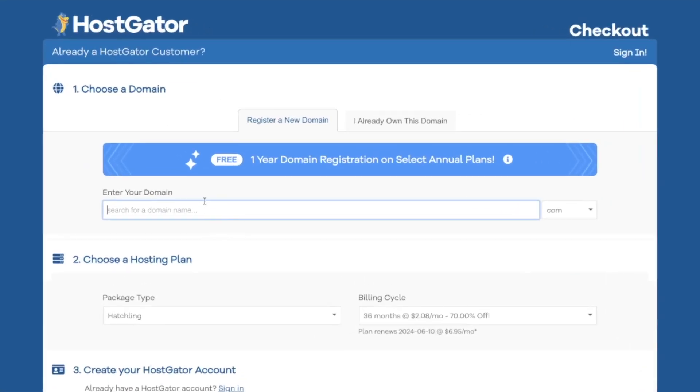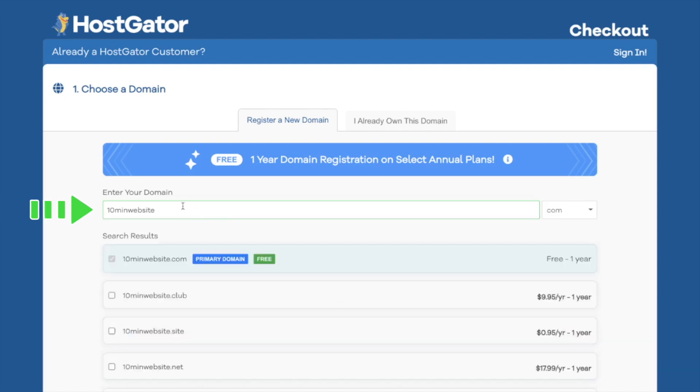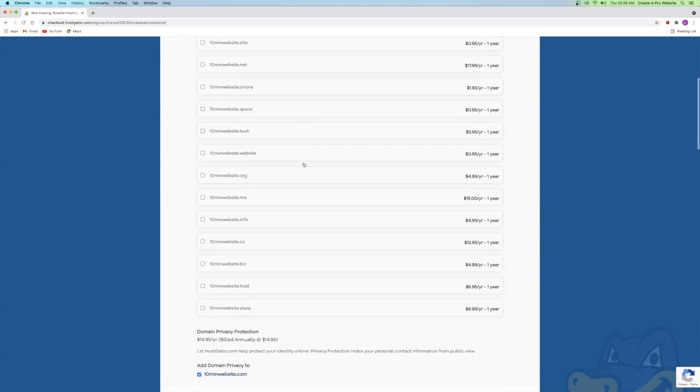Here is where we get to check if our domain name is available. I'm going to search my very own custom domain name. If the search bar highlights green, that means your domain name is available and it's ready to go. They have a whole bunch of different options like .club, .site, .net, but I always recommend .com because it's the most common and the most professional looking.